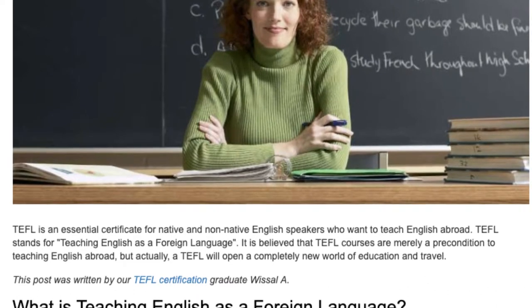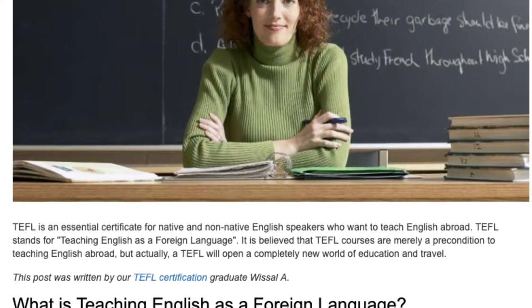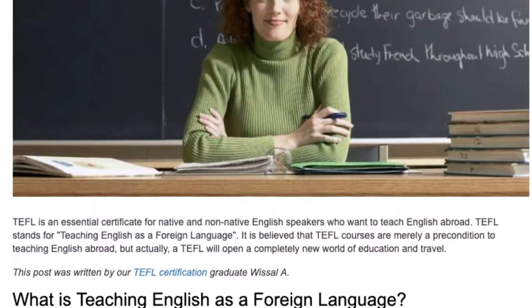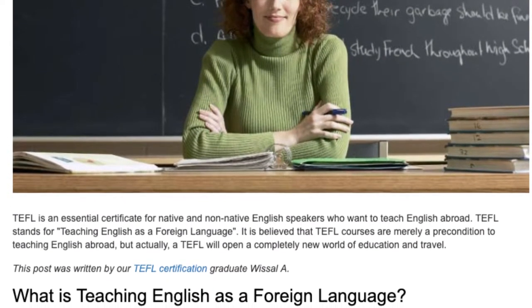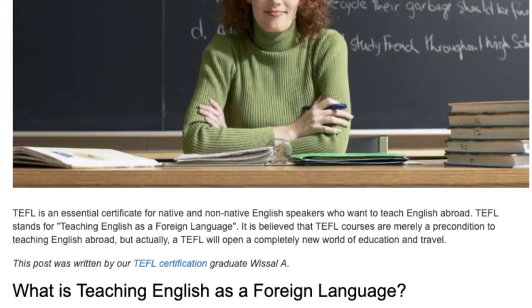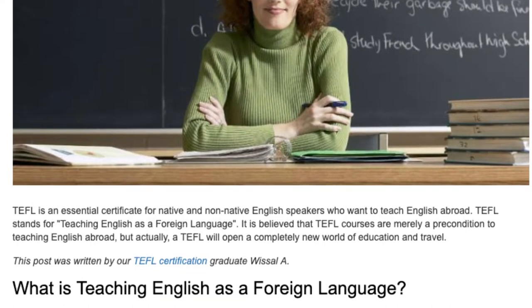It is believed that TEFL courses are merely a precondition to teaching English abroad, but actually a TEFL will open a completely new world of education and travel. This post was written by our TEFL Certification Graduate Whistle A.